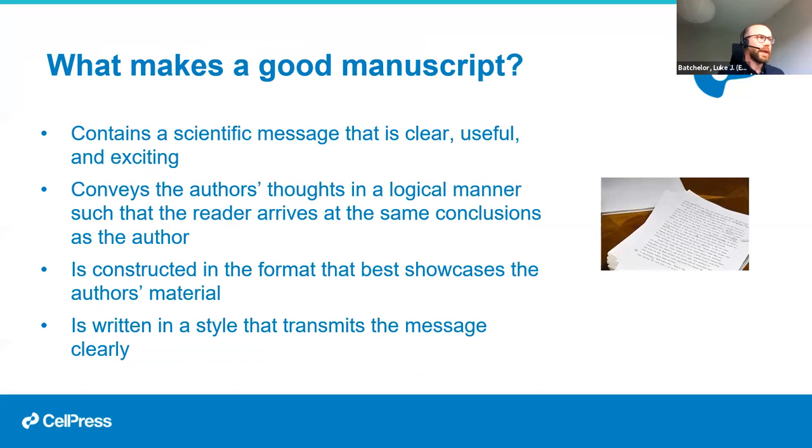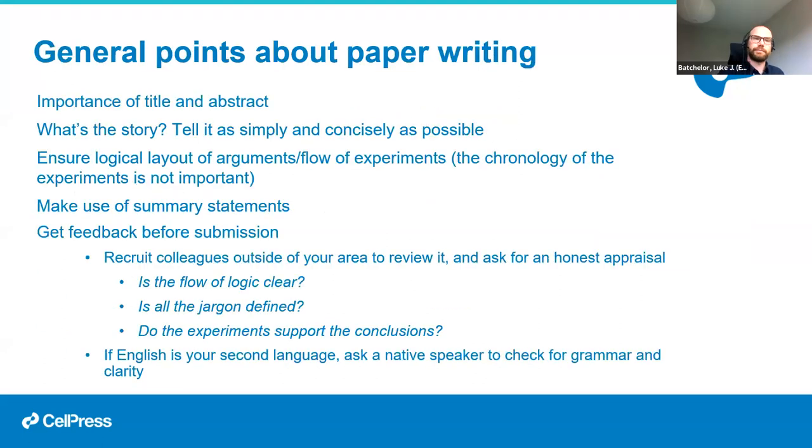What makes a good manuscript? Obviously the science within the paper should be exciting, but the manuscript itself should be written so that what you as the author find exciting is conveyed to the reader by the time they've finished reading. You identify the topic, identify the gap in the knowledge, show through your results and discussion that you've addressed this and moved the field forward. When readers finish your paper, they should understand why you did the work, why it was exciting, and how they can use it in their own work.